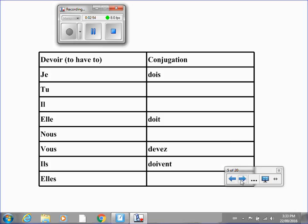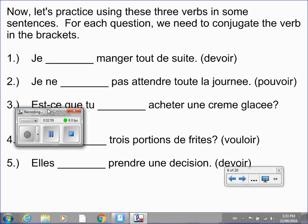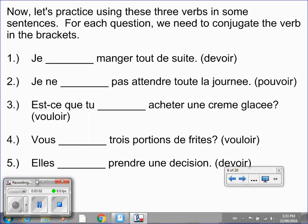Let's move on. Here's the next activity. We've got five sentences, and what you're going to do for each is properly conjugate the verb in the brackets so that it matches the subject. For example, in number one, we've got 'je blank manger tout de suite,' and the verb is devoir. Your challenge is to conjugate devoir for the subject je, and then do the same for the next four sentences. Please put the video on pause.